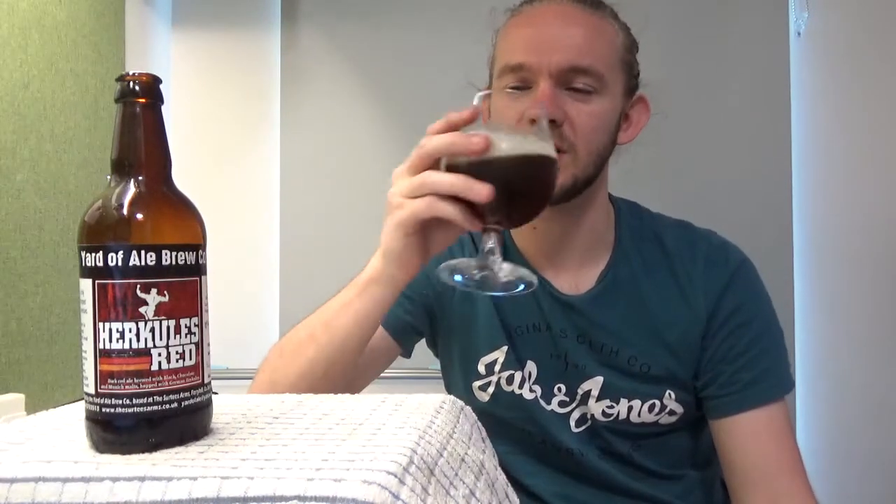As it mellows out, you start to get a little bit more of the chocolate. They said there were Munich malts in there as well, which makes sense. The Munich malts give you this really smooth, bready quality. But the black malts are giving it a roasted quality that you can really feel pushing its way out of the beer. Then as it mellows out, if you sit with it on the middle of your tongue, that's where the chocolatey flavour is in this beer. They've done a nice job with that one.